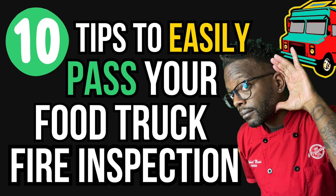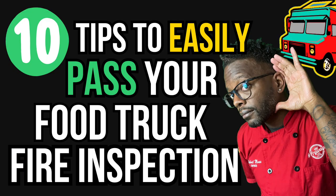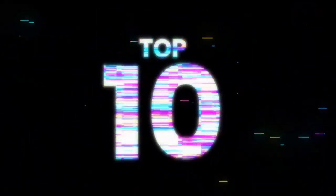Welcome everybody. Today's video is a very important video because it's one of the major — probably top two or top three, depending on how many inspections you have to go through — most important ones that you need to pass. I'm going to give you 10 tips on how to easily pass your food truck fire inspection. Let's get into it.